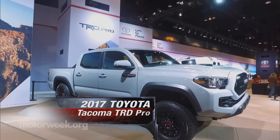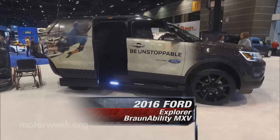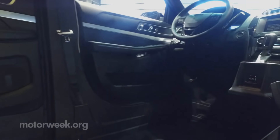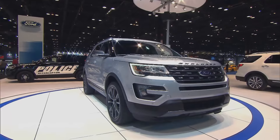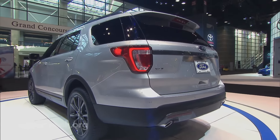Toyota brought some attitude to Chicago with this TRD Pro Tacoma pickup. Ford showed up with an industry first — an Explorer with a sliding side door and ramp for wheelchair access. The Chicago-built Explorer felt the love even more with this special appearance package.